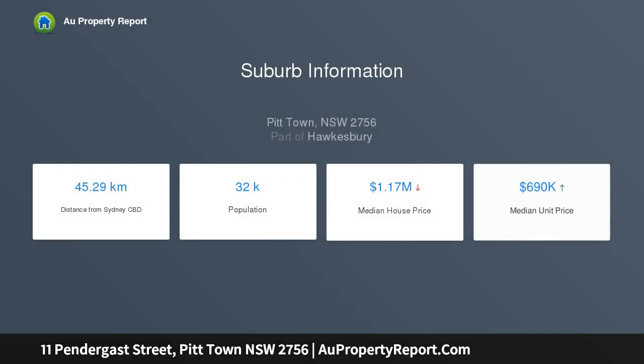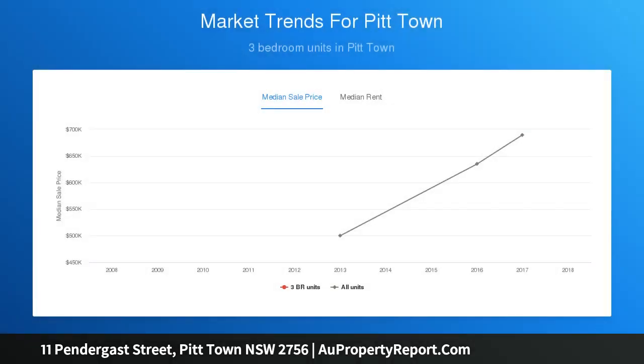This picture perfect level block is superbly located at the end of a quiet cul-de-sac, walking distance to all historical Pit Town has to offer, and only a minute's drive to the boat ramp on the Hawkesbury River.